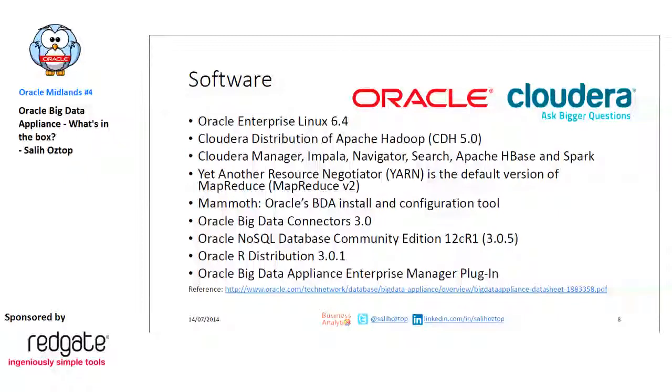Oracle-added value toolsets include Mammut, which is a configuration tool for the nodes and upgrades, and some Big Data Connectors which I'll talk about in a moment. Another product on this machine is Oracle's NoSQL database, previously known as BerkeleyDB. Oracle also has an R distribution specific to Big Data Appliance, and you can get Enterprise Manager plugins so you can monitor all these machines and the software stack from the central EM console.